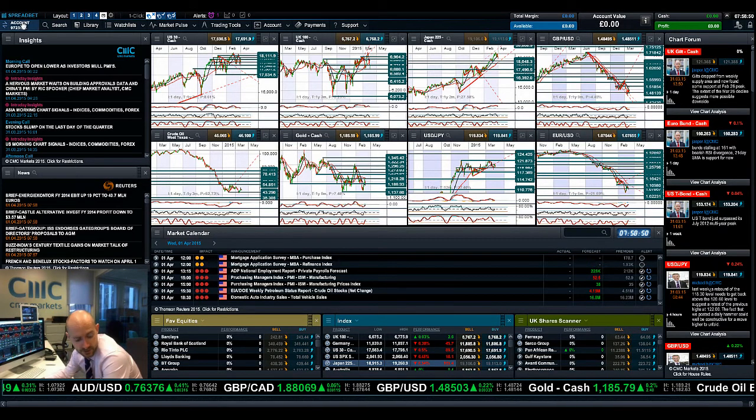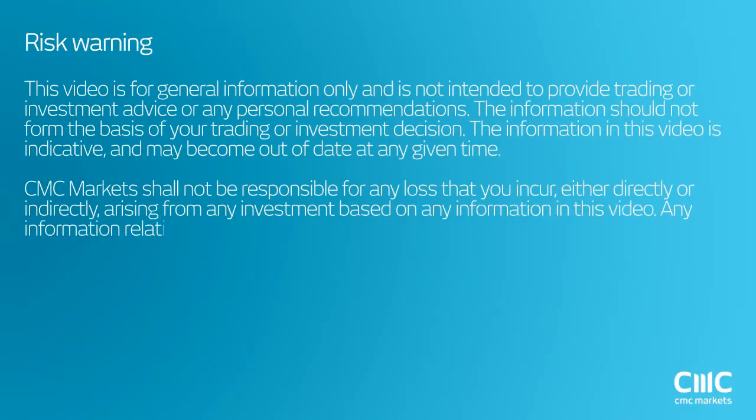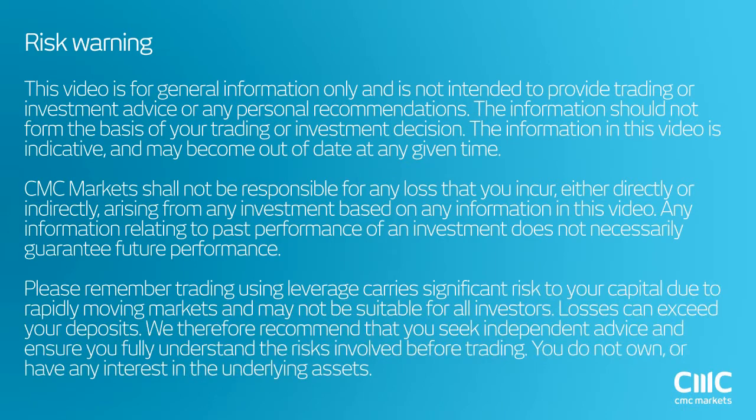So keep your eye on the charts going forward, and join me again tomorrow to find out what happened next. Thank you.